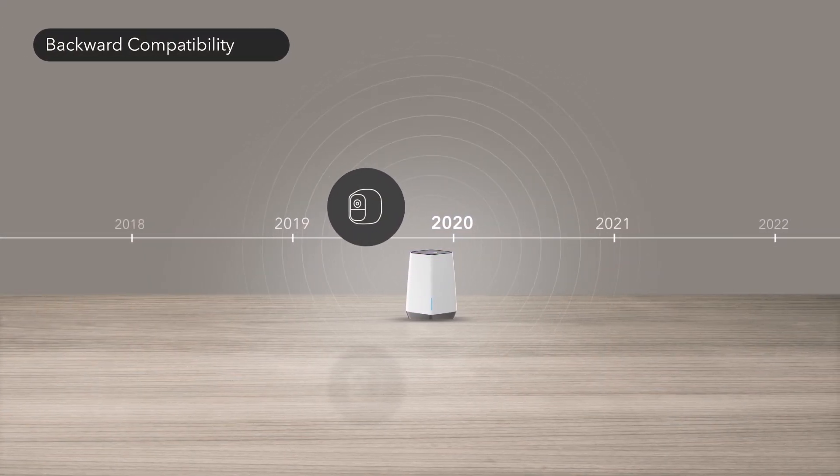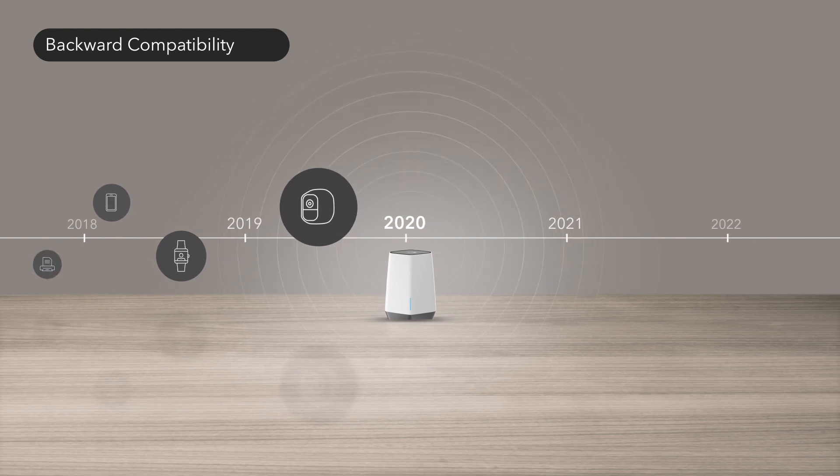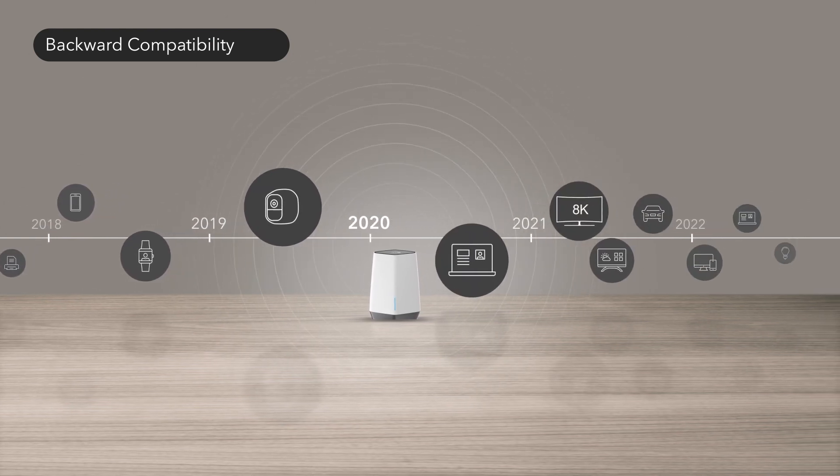Plus, Wi-Fi 6 is 100% backward compatible with Wi-Fi 5 and below, allowing you to connect even more devices today and tomorrow.